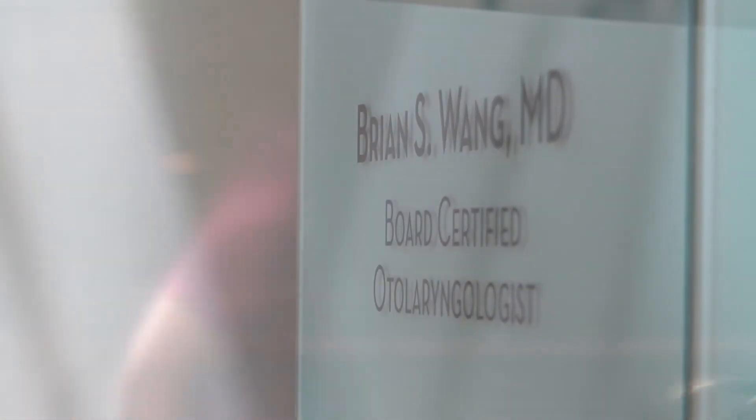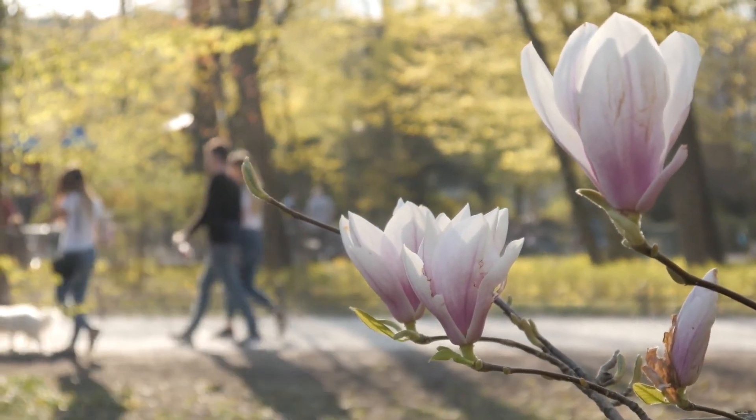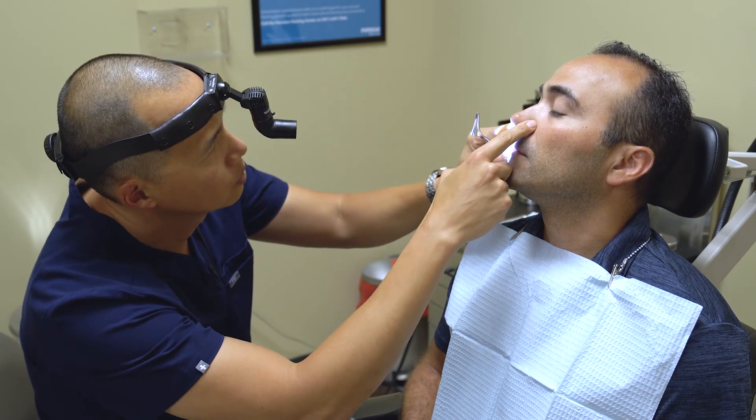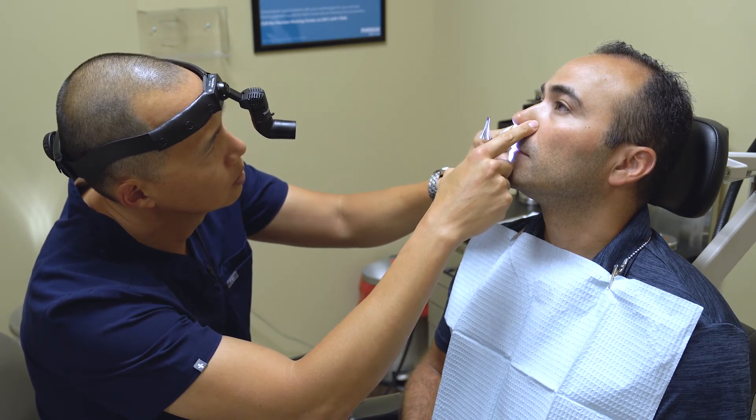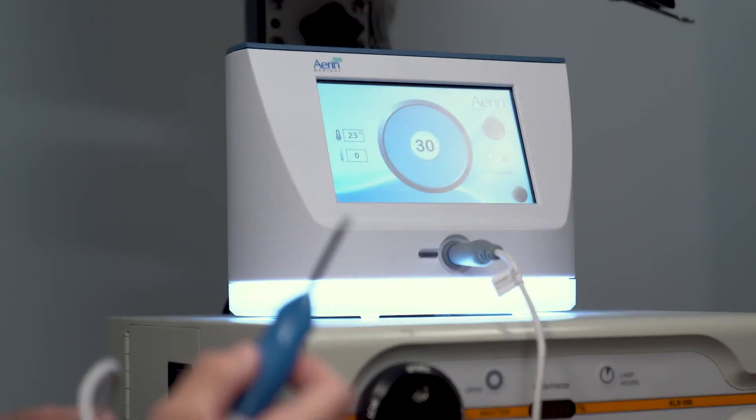So far in our experience, the procedure effects are long-lasting, and what's great about it is there's relatively early improvement — I would say within a few weeks, patients respond and say they can breathe so much better. I'm now much more comprehensive in my evaluation of nasal airway obstruction because I can actually do something about it in a relatively non-invasive, non-painful way. It's a procedure that I think every ENT that treats nasal obstruction should have in their armamentarium.